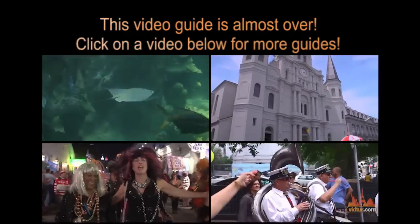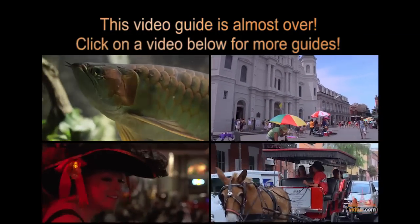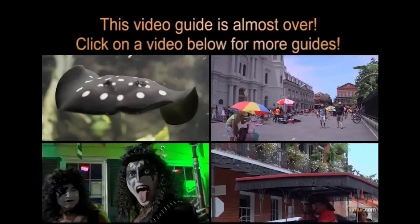Visit VidTour.com and watch video guides about other attractions in the area, like Jackson Square and the St. Louis Cathedral. Thank you for being here.